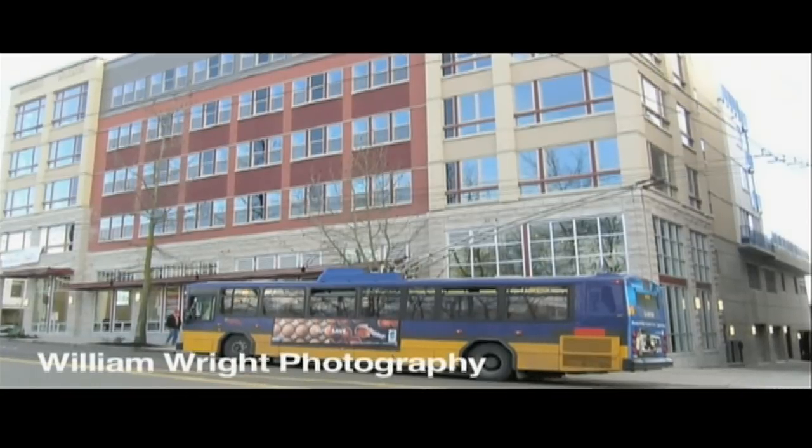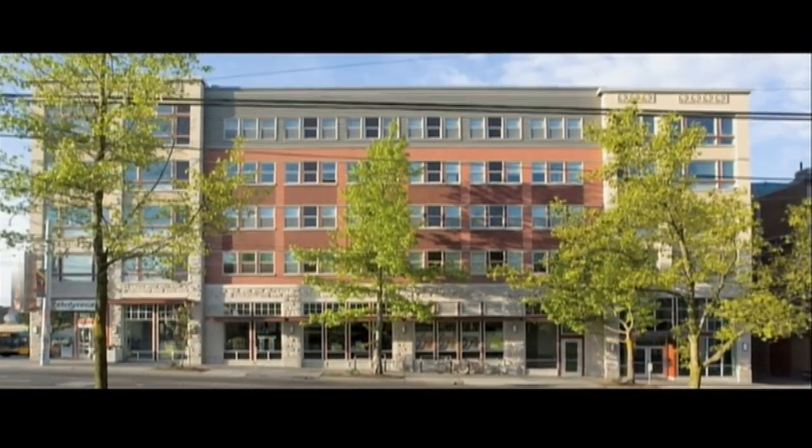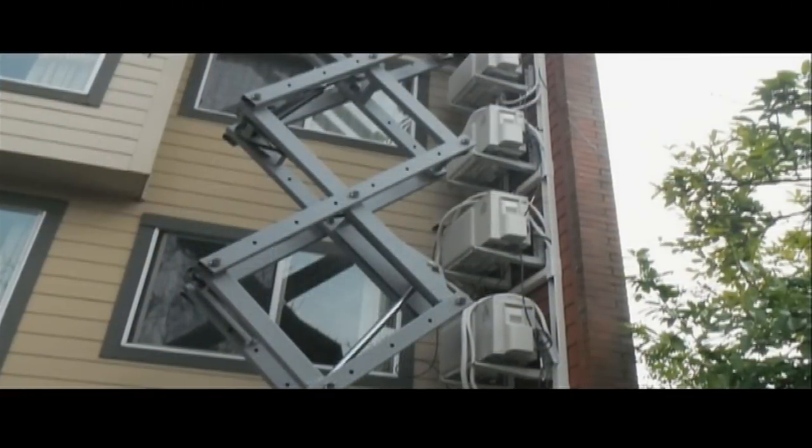HomeWise also installed solar water heating systems at two other affordable housing units in the city: at the New Central in the International District, which is also owned by SCID PDA, and at the Broadway Crossing in Capitol Hill.